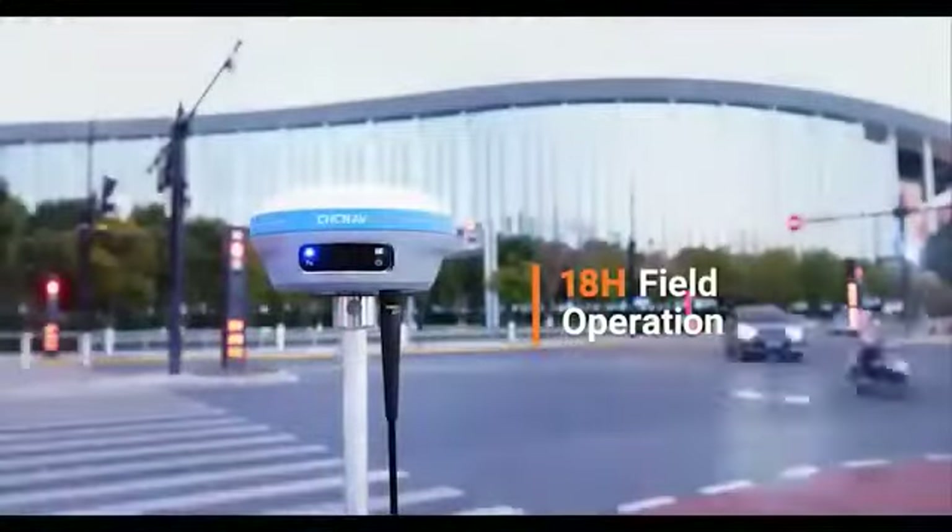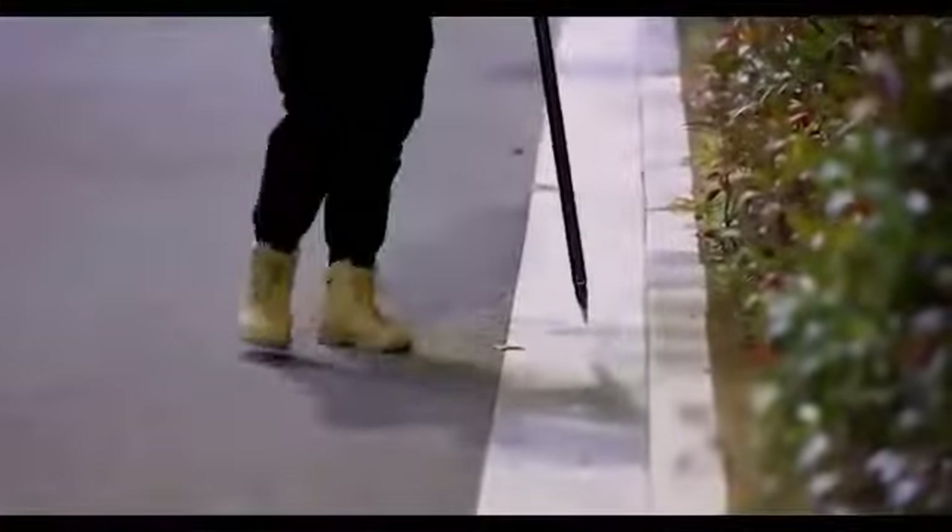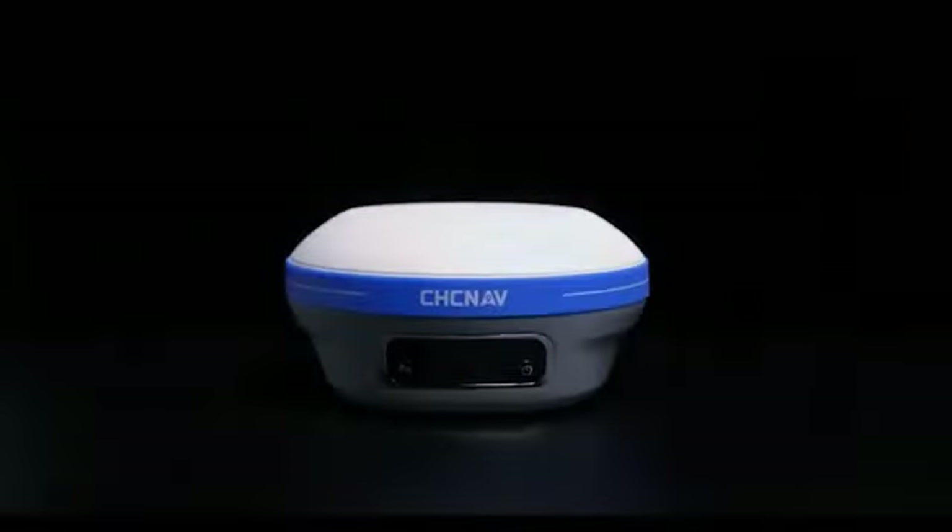The i83 offers up to 18 hours runtime on a single charge for uninterrupted field surveying operations. The i83 GNSS — the every surveyor surveying tool.